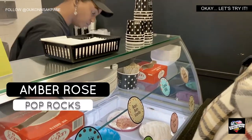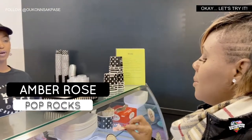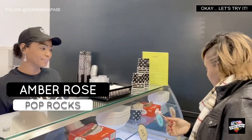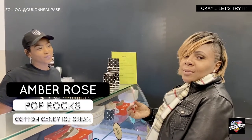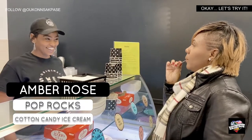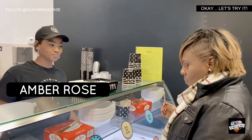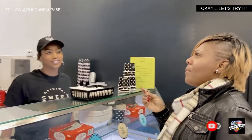Why is this named Amber Rose? Because it's fun. So what's in here? Blue and red pop rocks and cotton candy ice cream. So this is going to bring me back to my childhood. Mmm. That's surprisingly good. That's why it's called Amber Rose — it's crazy. I like it. I like it. Let's go get this.